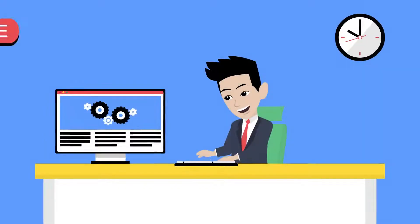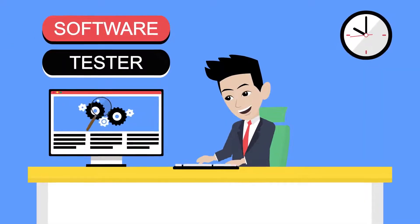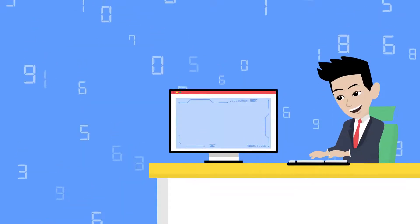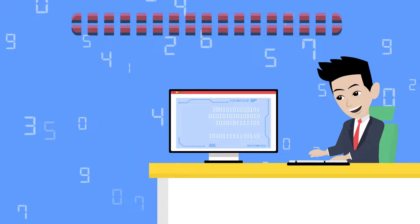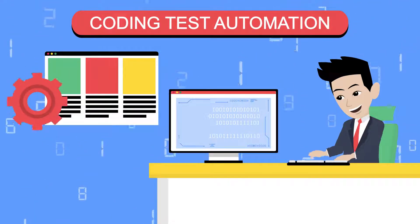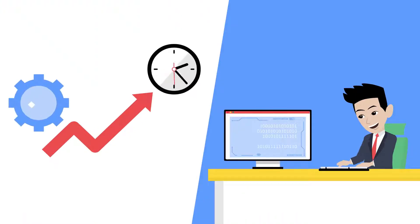Meet Bob. He's a software tester, dedicated to ensuring the quality of web applications. Bob spends a lot of his time dealing with the complexities of coding test automation and maintaining his automated tests. He could be more efficient if he could spend more time increasing the coverage of his automation.